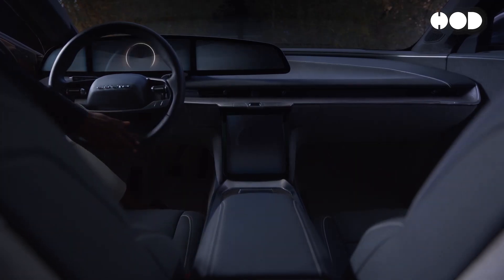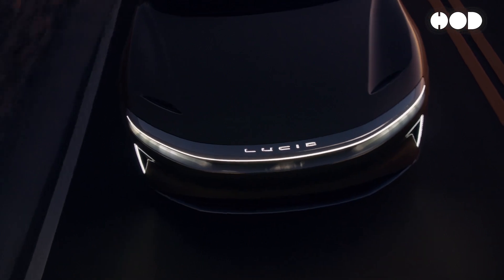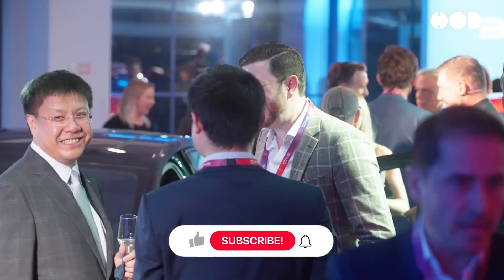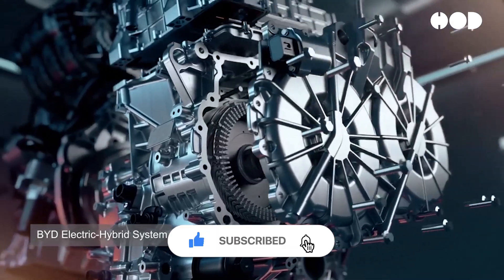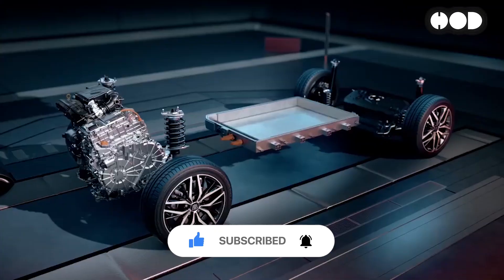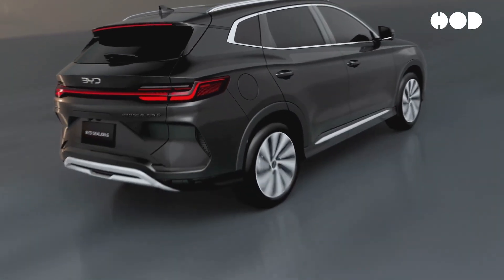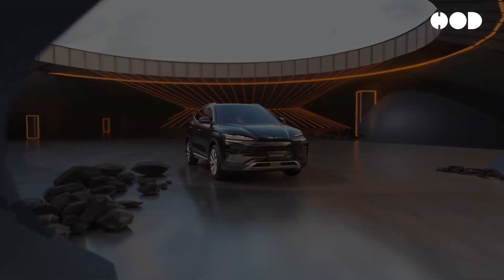As the automotive industry shifts towards electrification, the balance between performance, efficiency, and environmental responsibility has become a critical focus. BYD, a leader in this space, has made significant strides with its dual-mode intelligent system. This sophisticated plug-in hybrid technology merges electric and internal combustion engine (ICE) power to deliver an enhanced driving experience with reduced emissions and lower operating costs.